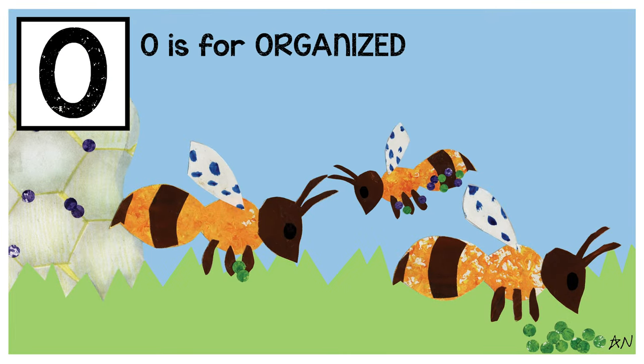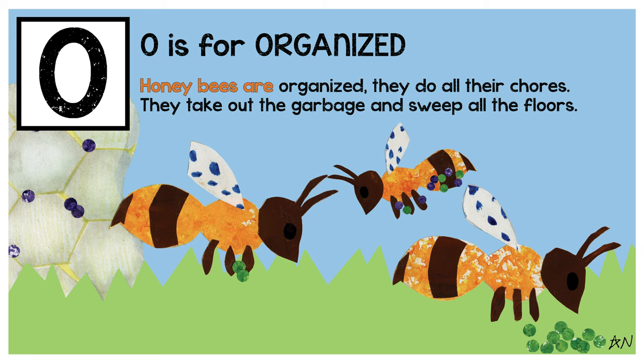O is for organized. Honeybees are organized — they do all their chores. They take out the garbage and sweep all the floors.